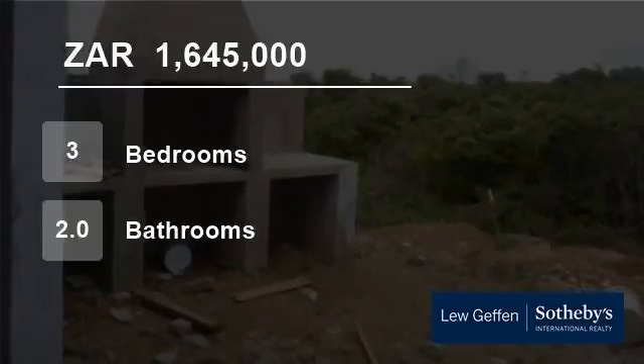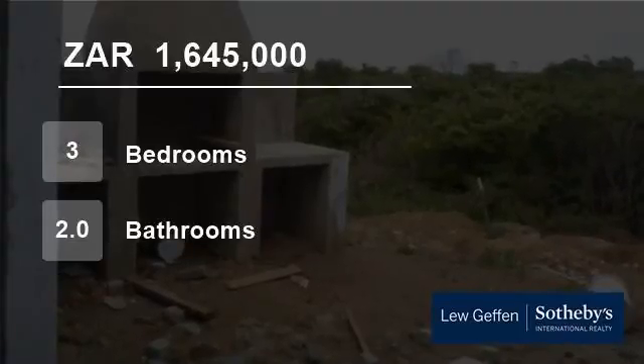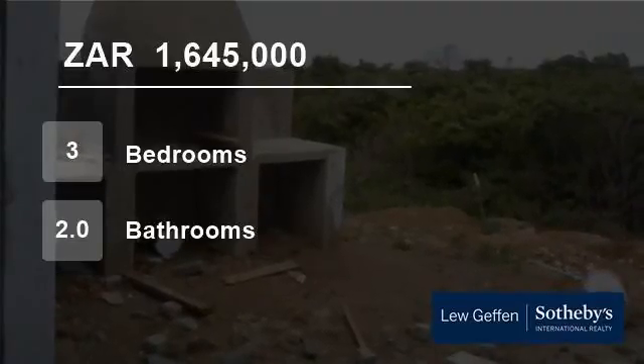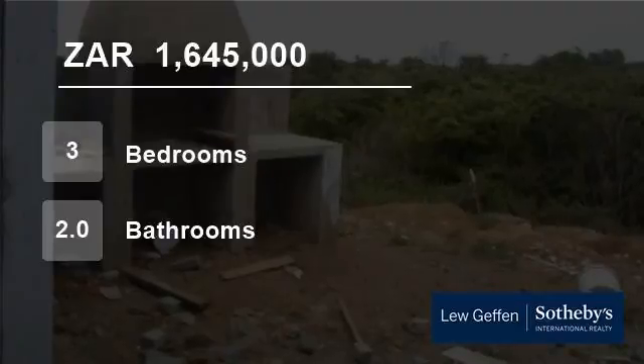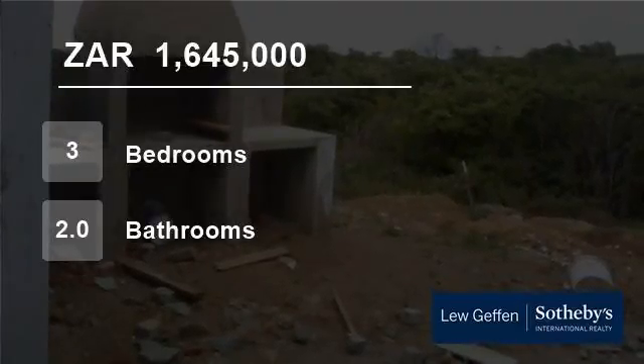Prices of properties vary from 650,000 to 10 million rand. Other suburbs in close proximity to Ganubi include East Coast Resort, Road Coaster Villages, Beacon Bay, Abbotsford and Bonza Bay. For more information on this property or to arrange a viewing, please contact us.